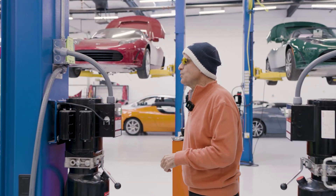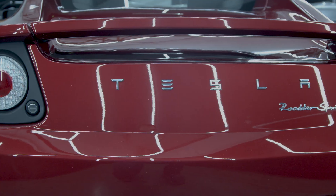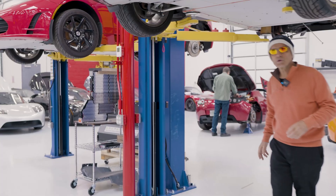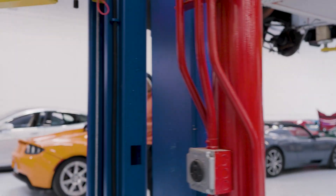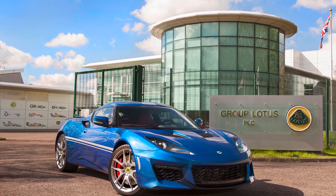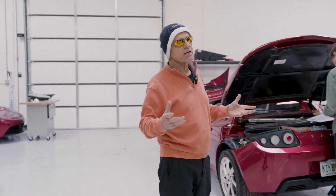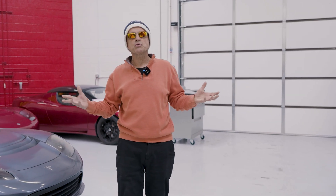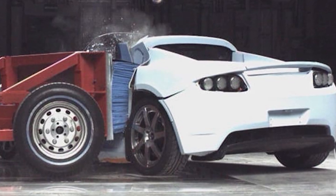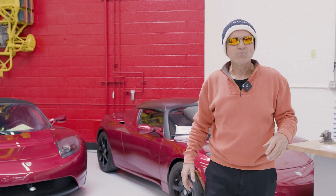These Tesla Roadsters were originally released in 2008; they were in development sometime before then and weren't quite ready to be released. The Roadsters were really based on the Lotus Elise, created by Lotus in the UK. When Tesla was first deciding to build Roadsters, they went to a number of manufacturers to electrify sports cars, and Lotus stepped up and said they'd sell Tesla 2,400 Lotus Elises to electrify to their heart's content.